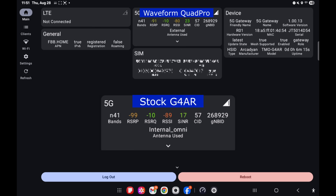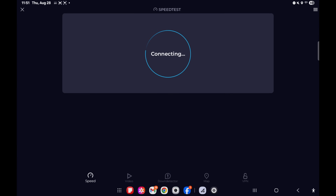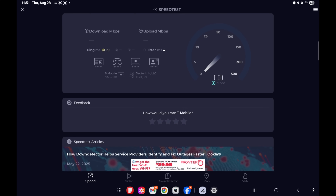That switch that just happened was me flipping from internal to external antenna, and you can see my signals instantly got much better. The external antenna is a waveform quad pro — I have 30 feet of cabling sending it up to my attic space. It's not even outside. It is better to go outside, but I want to see how it changes my speed.